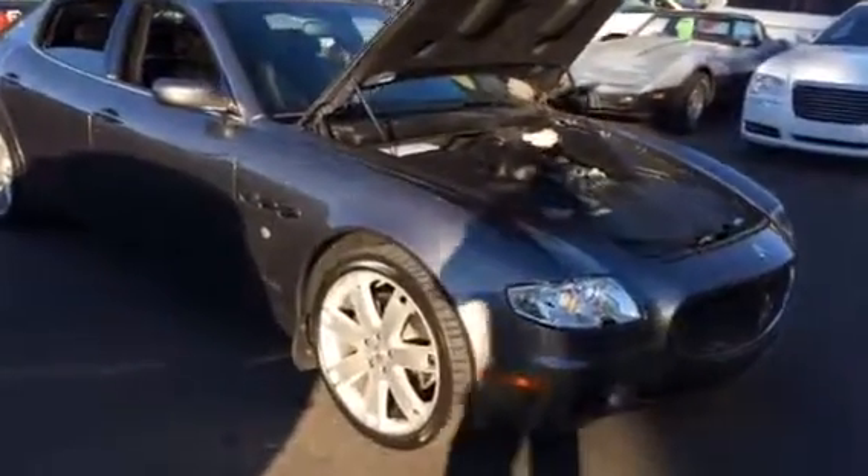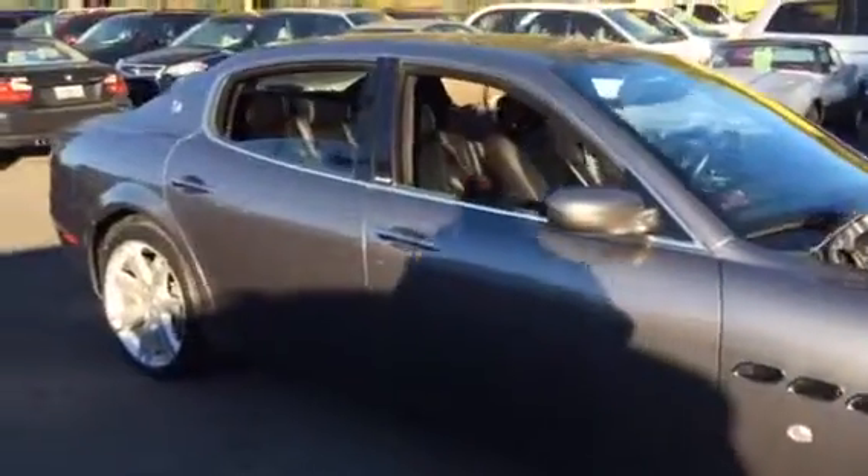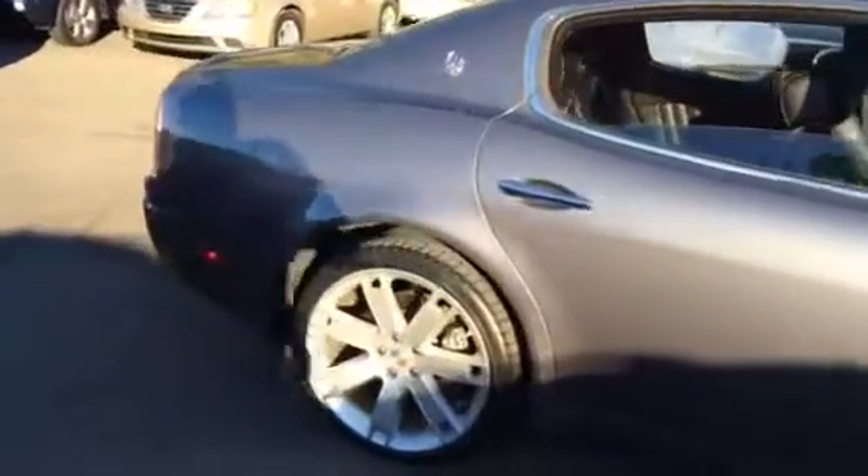Hello, this is Raphael. I'm here to present to you this 2008 Maserati Quattroporte. This is the Sport GT.